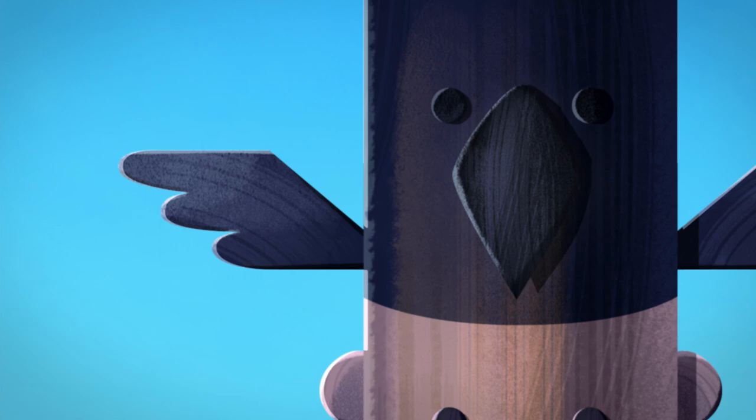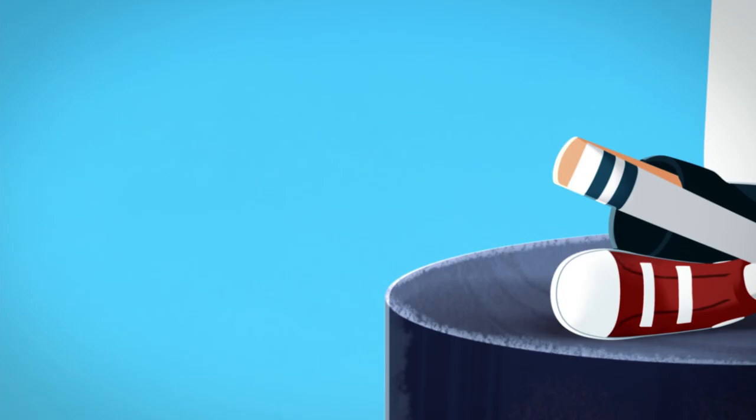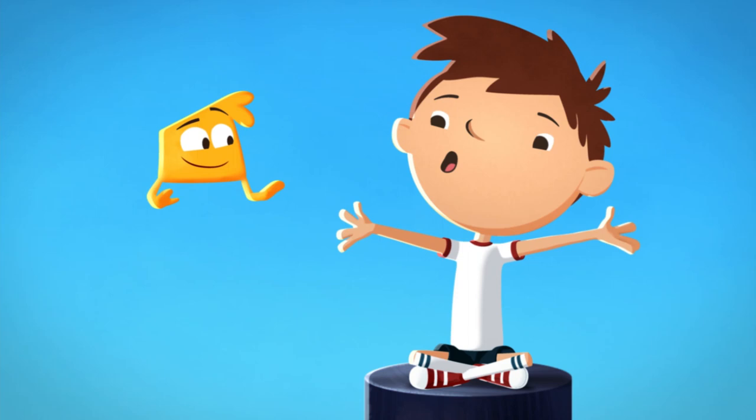Now let's see what's at the top! What has pointy knees and a mop of messy hair? I do! Ha!